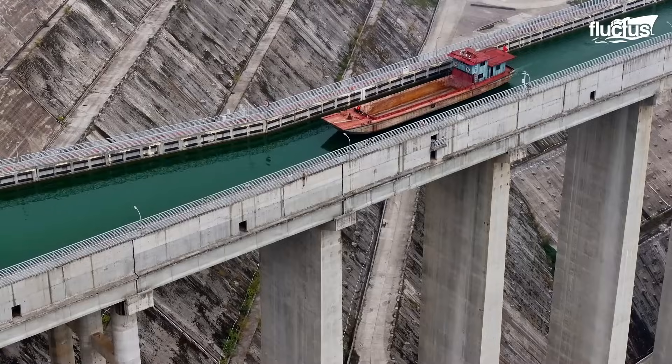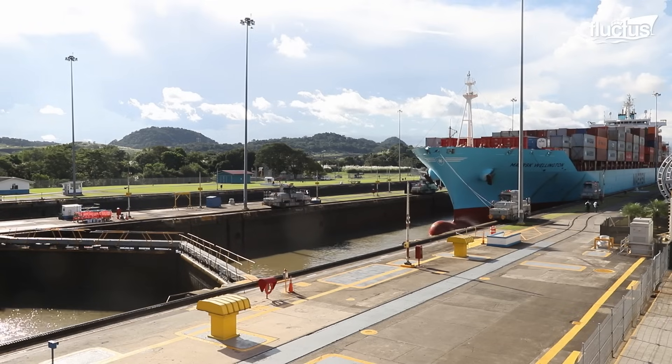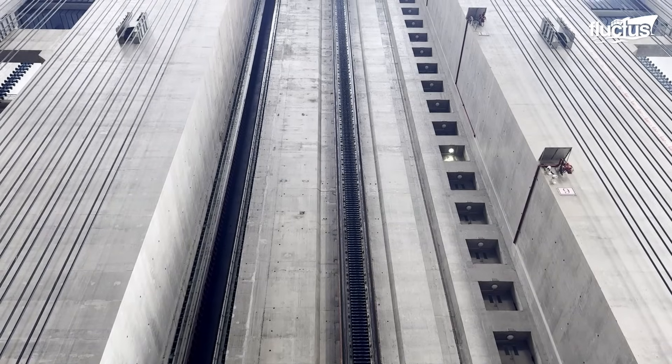Hello everyone, and welcome back to the Fluctish Channel. Ship lifting technology is not a new concept, but in China, it has become central to the country's inland waterway development.